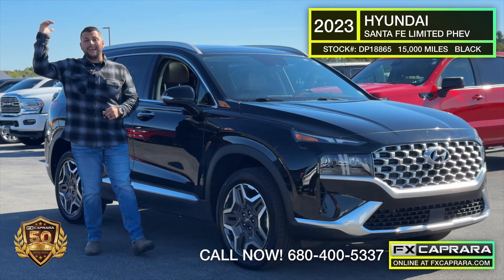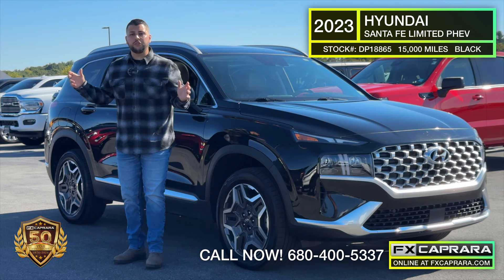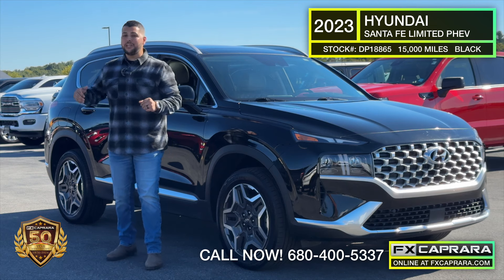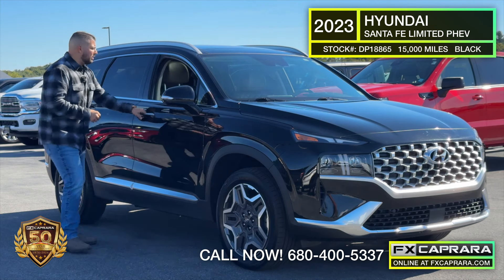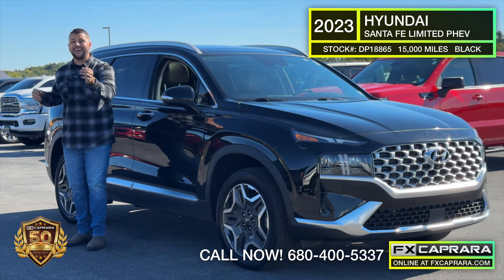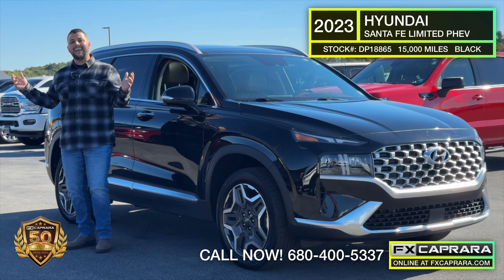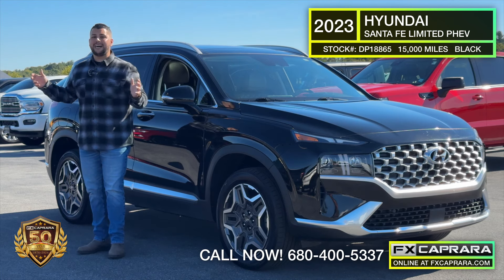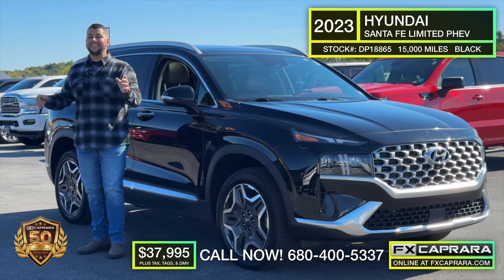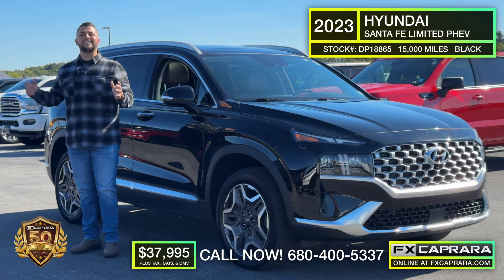Looking for a luxury SUV without the big price tag? Check out this fresh arrival at FX Caprera in Canton — a 2023 Hyundai Santa Fe Limited, a plug-in hybrid with just 15,000 miles. Brown leather interior, heated seats, ventilated seats, and a plug-in hybrid powertrain — save thousands at the pump while still having the gas engine as backup. Buy this one-of-a-kind ride for just $37,995. Great buys here at FX Caprera in Canton on pre-owned and new vehicles. Come in and see Dave, Nikki, and Rob right here in Canton.